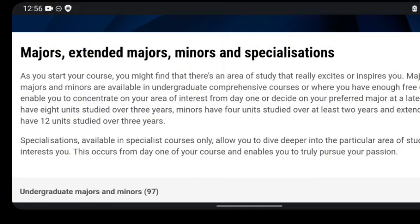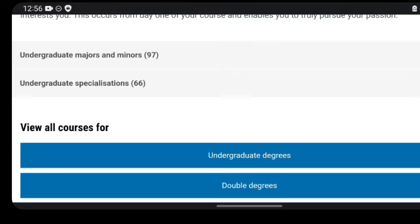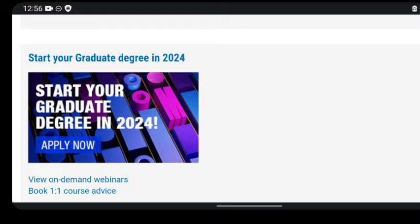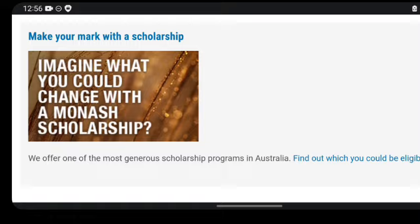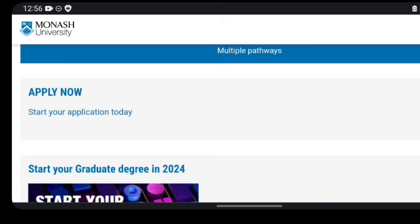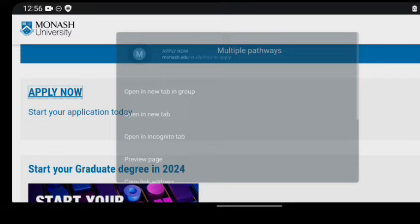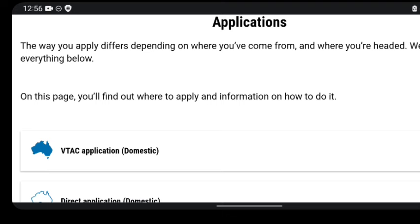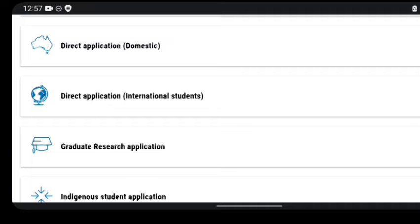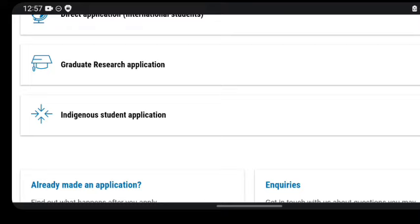Scrolling down, you can see enrollment obligations and how to apply. Going back to the programs page, there are undergraduate specializations, undergraduate majors and minors, and information on how to apply. There's a prompt to start your degree in 2024 and make your mark with a scholarship. Now let's look at how to start your application — I'll open this page. I think this is a general application portal. The way you apply depends on where you come from, so you need to indicate where you are applying from.